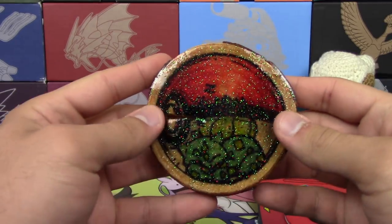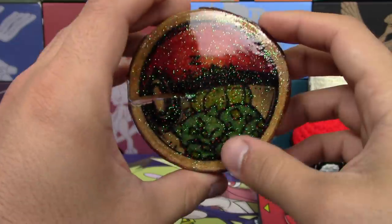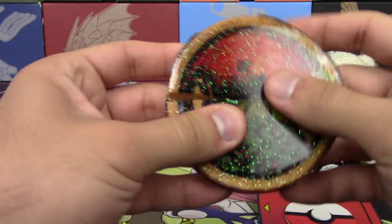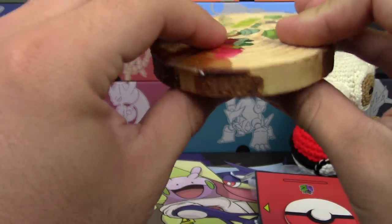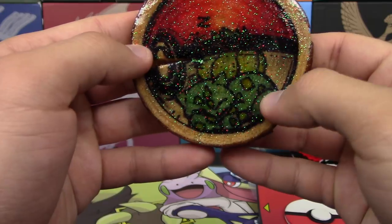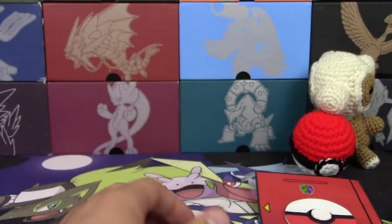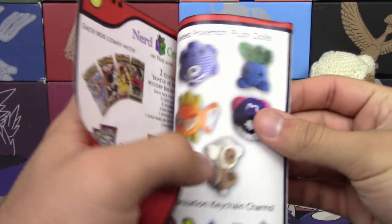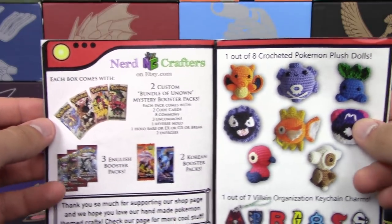We have a Pokeball etched into wood — that's really cool. Right here it has a smooth lacquer finish, and there's a Bulbasaur sleeping in there with nice sparkles all around. We also have a Pokedex and their catalog here too. This is really cool.